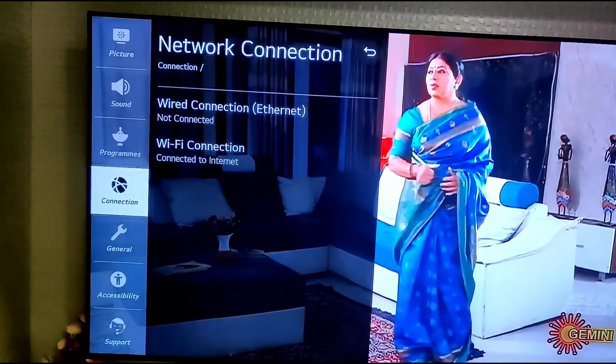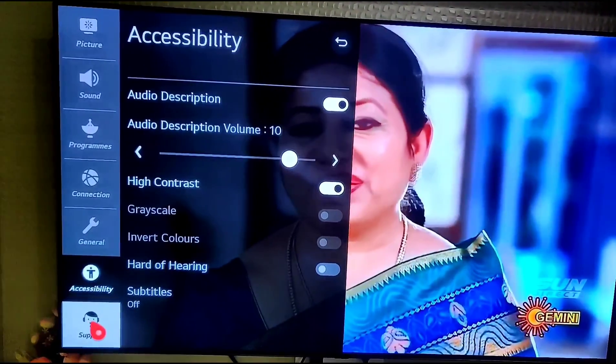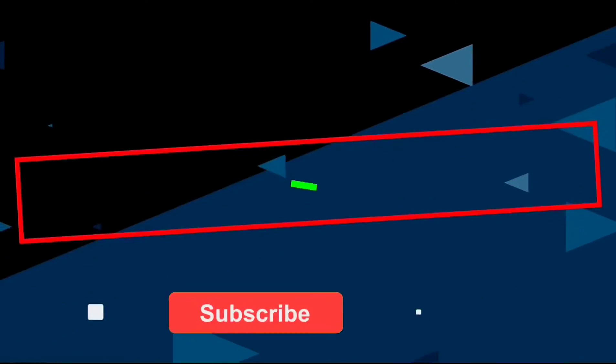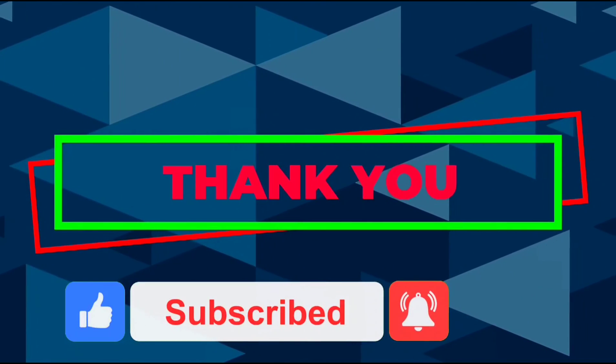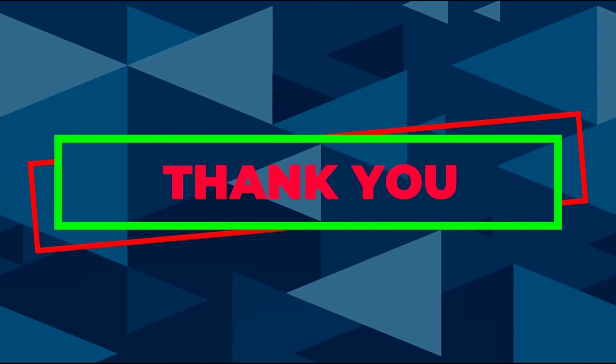Connectivity options include WiFi for connecting to the network and accessing OTT apps. It supports dual-band WiFi for a better network connection.